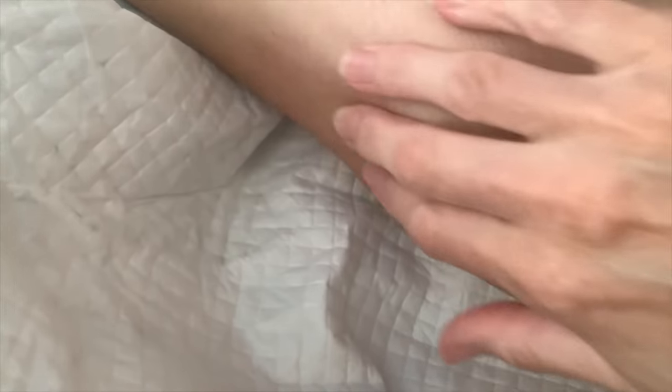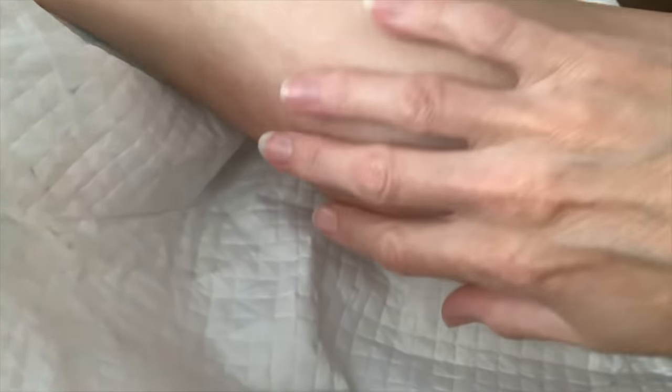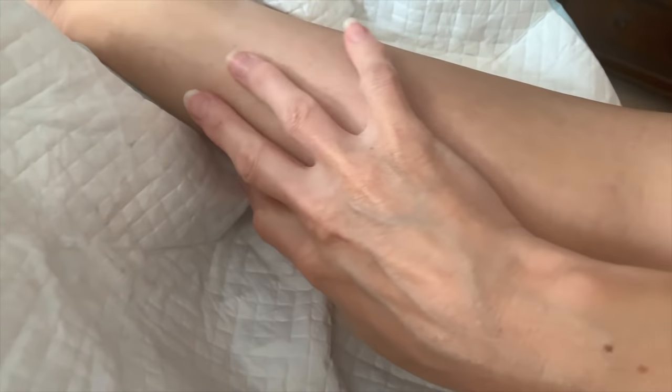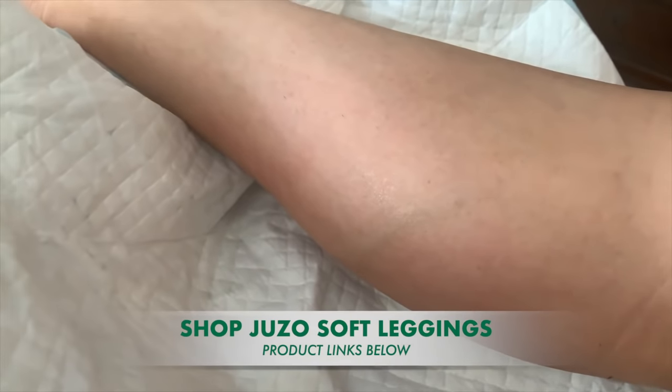The vein is still visible but it's not sticking out — it's so much more palpable, softer through the calf. This really reduces a lot of the pain I was experiencing. After the pack, I put on my compression wear — I use Juzo Soft compression leggings — and I'll garden or be outside in them. That supports the vein for the rest of the day, keeping fluid out of that area and supporting that vascular channel.